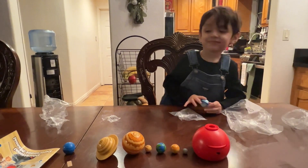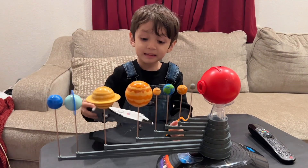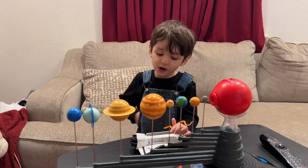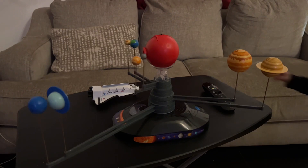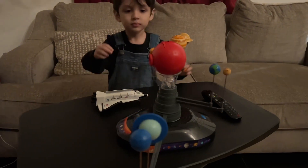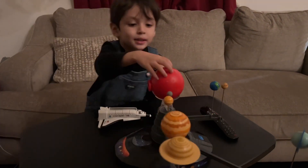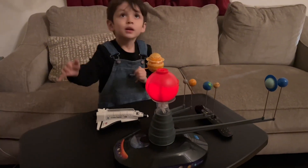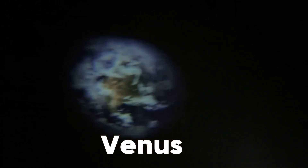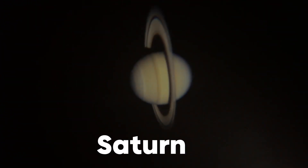Okay, that's it. I already built my solar system. Subscribe, like, comment, and like the solar system like me. Follow me on Instagram. Bye! Mercury, Venus, Earth, Mars, Jupiter, Saturn, Uranus.